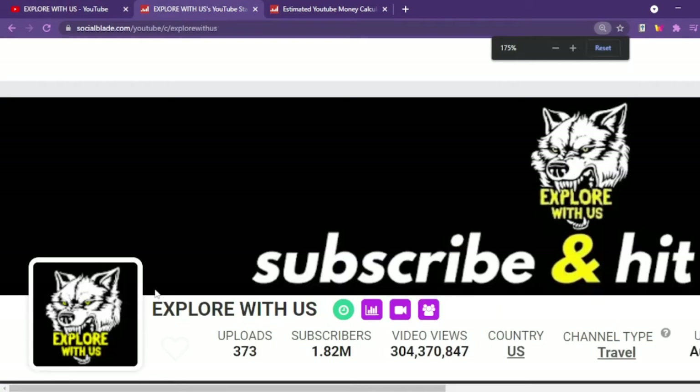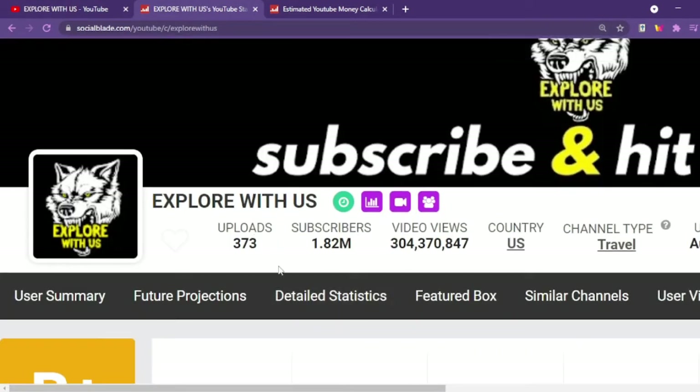Explore With Us, as we are recording this video, has uploaded 373 videos, garnered 1.82 million subscribers, along with over 304 million total views.